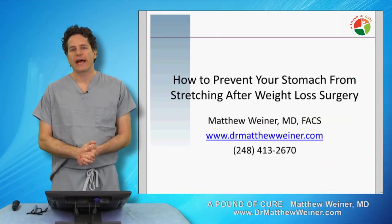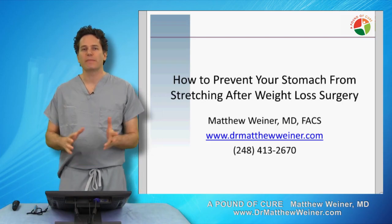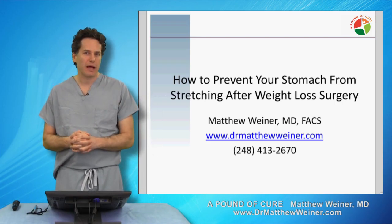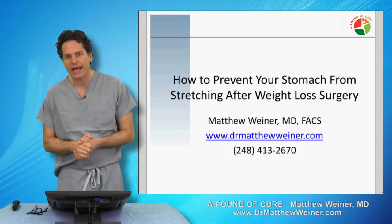Hi, I'm Dr. Matthew Weiner. I'm a bariatric surgeon and weight loss expert in Commerce, Michigan. I'm here to talk to you about a question that I get asked by my patients probably two or three times a week, which is: how do I prevent my stomach from stretching out after surgery?